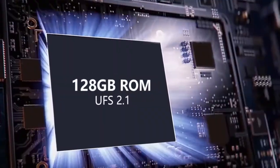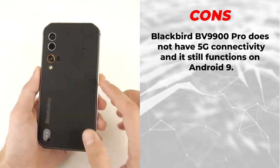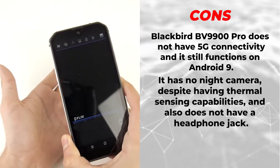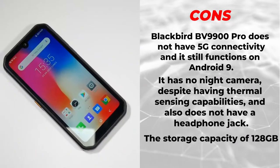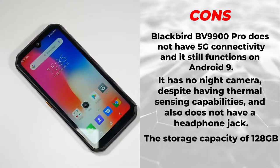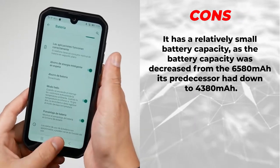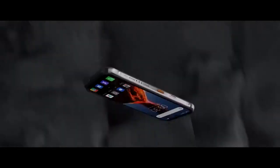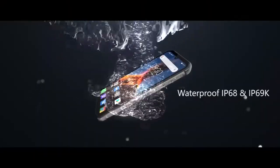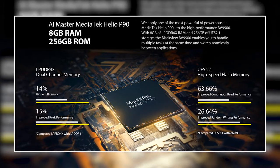Now let's look at the cons of the BV9900 Pro. It does not have 5G connectivity and still runs on Android 9. It has no night camera despite having thermal sensing capabilities, and also does not have a headphone jack. The 128 gigabytes of storage may not be satisfactory for some users, and the battery capacity was decreased from 6,580 mAh in its predecessor down to 4,380 mAh. Overall performance is still impressive, offering the 48MP camera, MediaTek P90 processor, and 8 gigabytes of RAM.